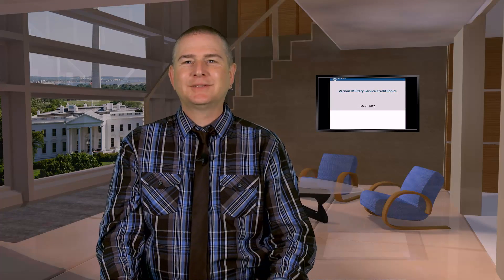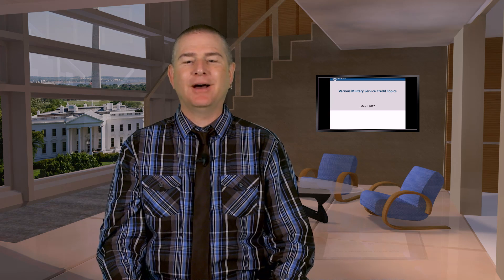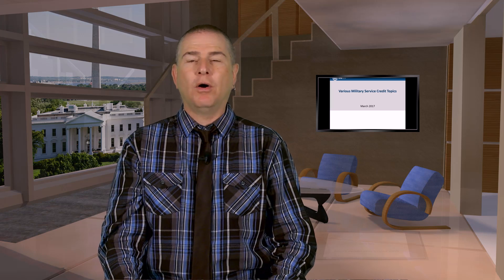Hi everyone, sorry for the little technical glitch — we had some problems with the sound but we're back. Today we're talking about various military service credit topics. We're not going to be going into an in-depth discussion about all the rules; we have two other webcasts on OPM's YouTube channel, one specifically focused on USERRA provisions and another dealing with post-56 military provisions.